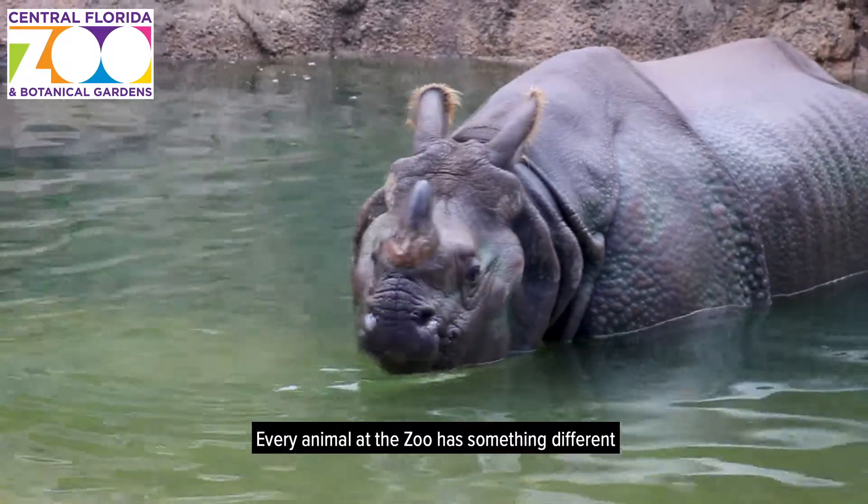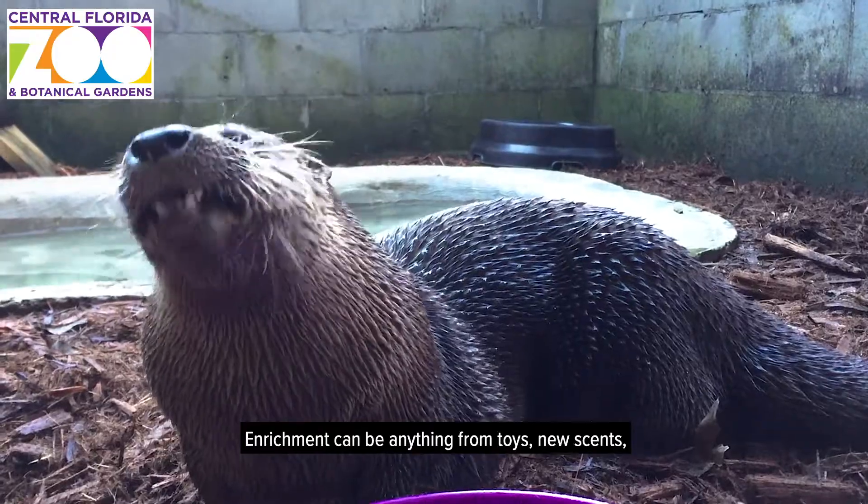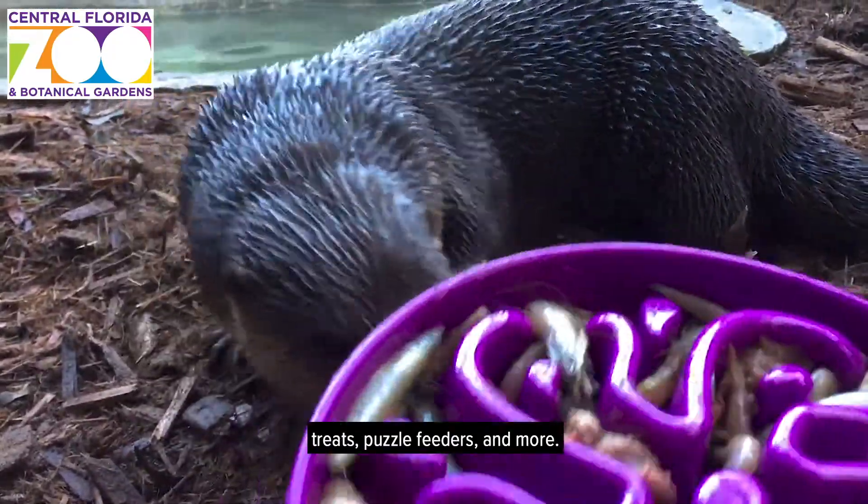Every animal at the zoo has something different that they need or prefer for enrichment. Enrichment can be anything from toys, new scents, treats, puzzle feeders, and more.